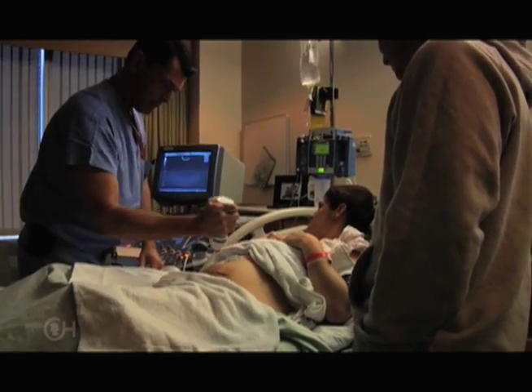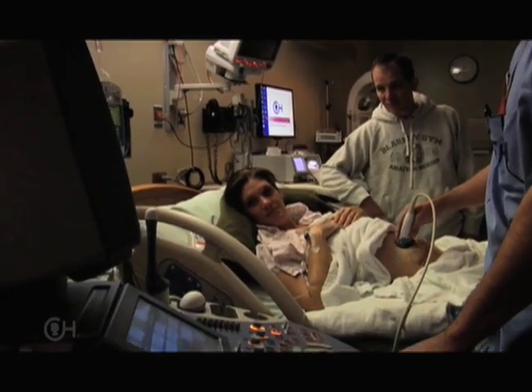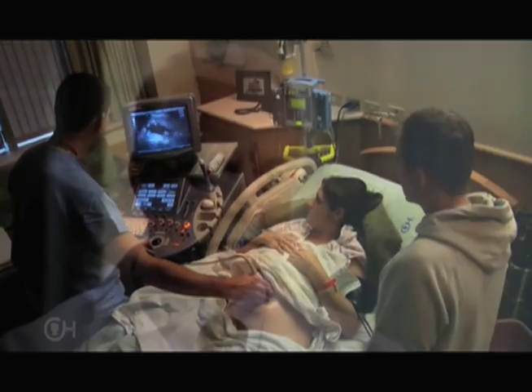For the first 24 to 48 hours after fetal surgery, really what we're looking at is fetal well-being and assessing for preterm labor. In the first few days, keeping the patient from going into preterm labor can be quite challenging and requires the use of several different medications.